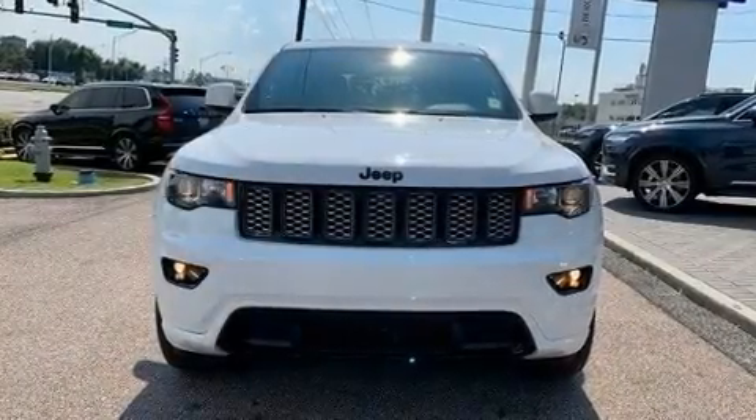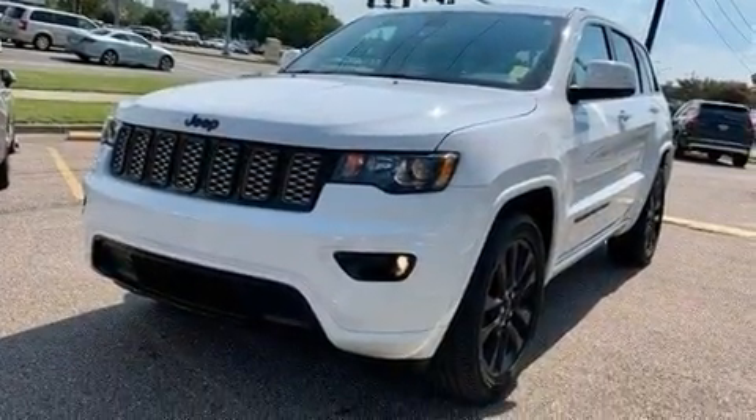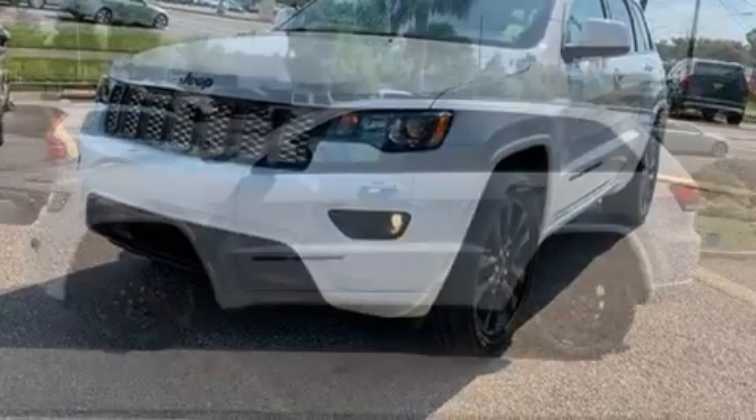Get excited about the 2019 Jeep Grand Cherokee. With fewer than 25,000 miles on the odometer, this four-door sport utility vehicle prioritizes comfort, safety, and convenience.